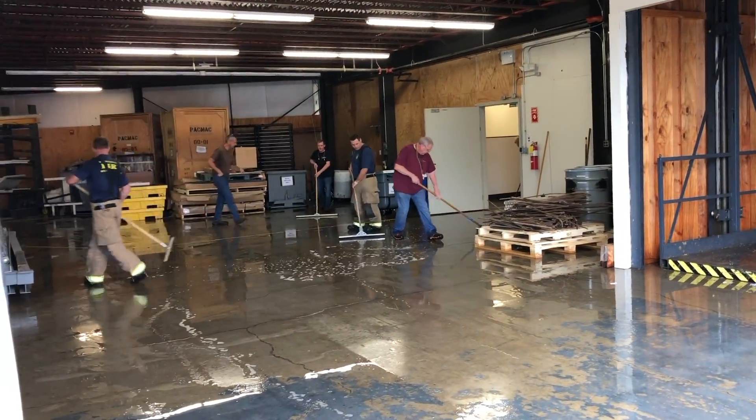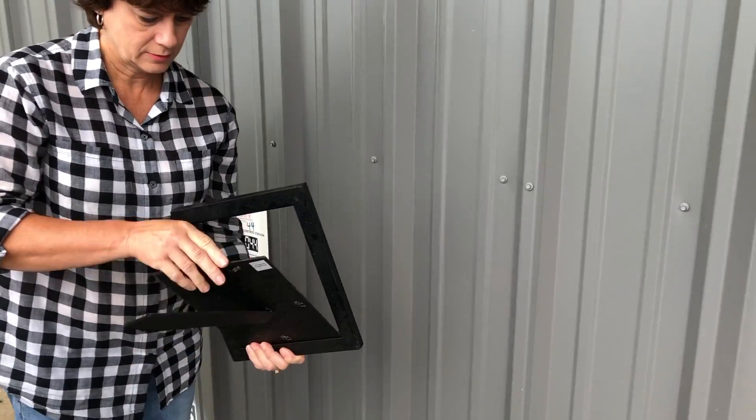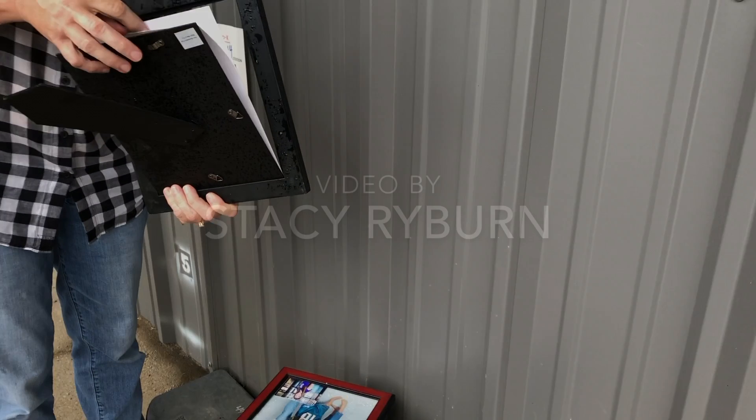So we've got a lot of water inside, a lot of which has been squeegeed out, but the restoration company is on its way to dry out the carpets and the other office areas.